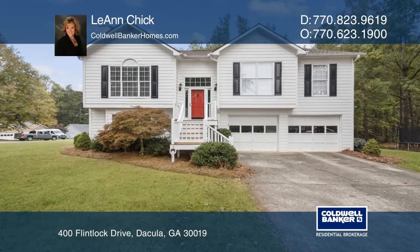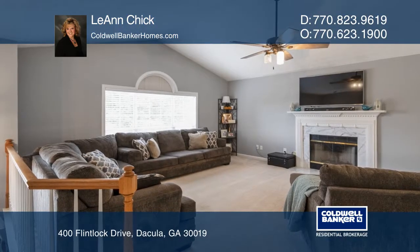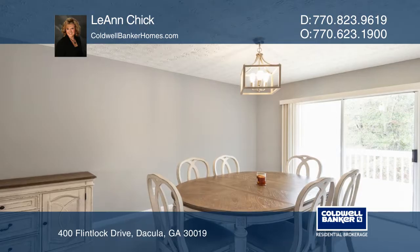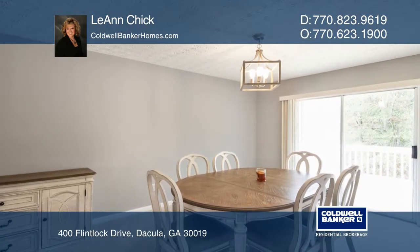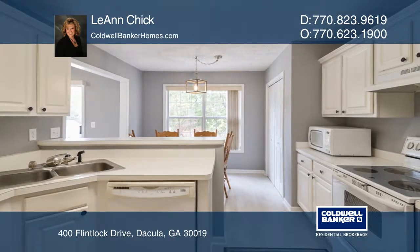This beautifully updated home has a modern flair and the space for growing needs. Offering an open vaulted great room with a fireplace, a separate dining area, and a bright and white kitchen with a breakfast room that overlooks the private backyard.